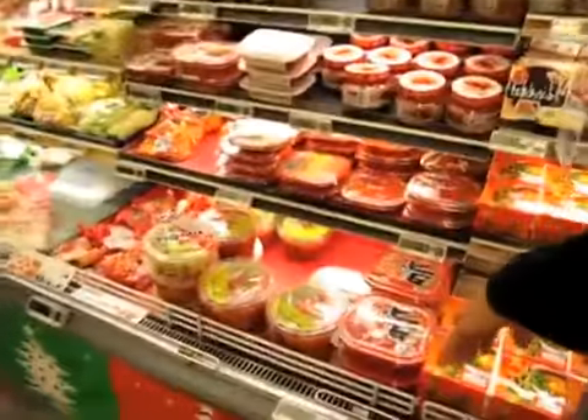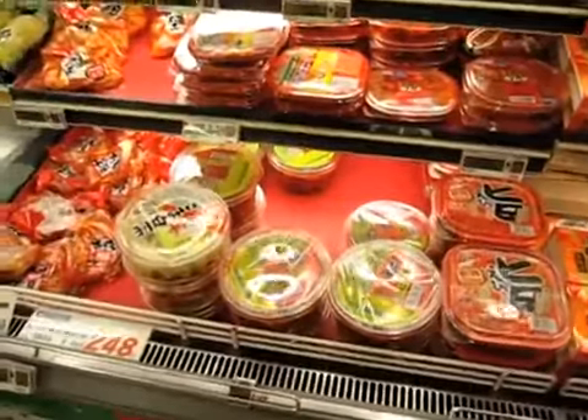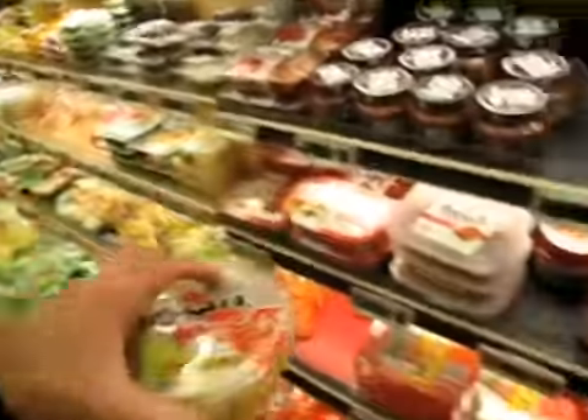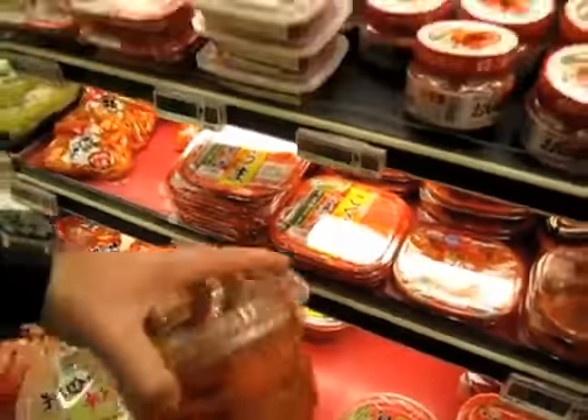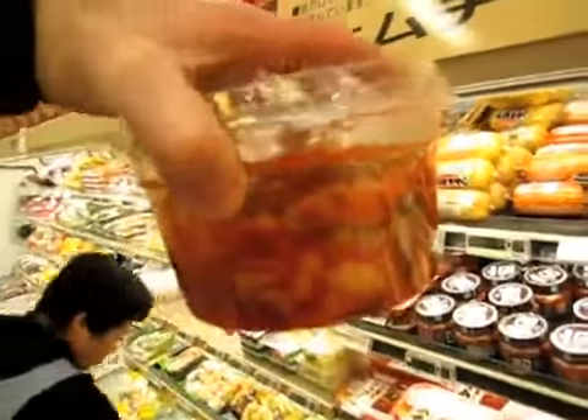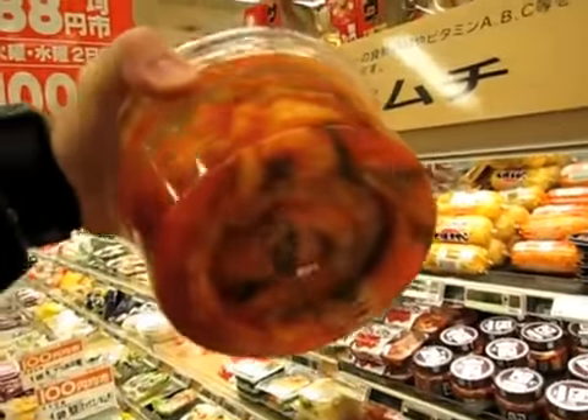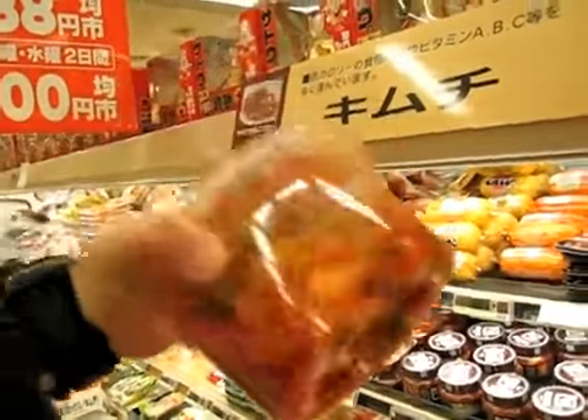And then over here, this is kimchi — kimuchi. Kimuchi is spiced cabbage. It's a Korean thing, and it's really good. I recommend it to anybody. I've already got some at the house, so I'm not going to buy it now.